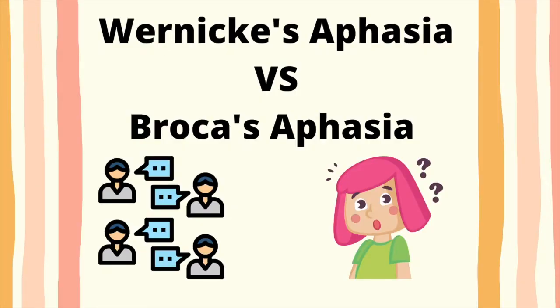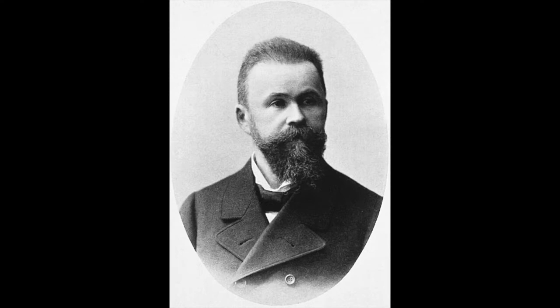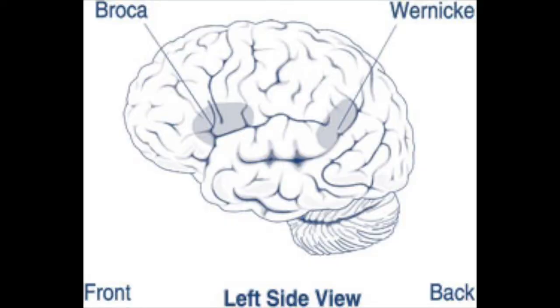We're going to start with Wernicke's aphasia. Wernicke's aphasia is named after a German neurologist named Carl Wernicke, because he is the one that made this association that people who had a stroke or trauma in this specific region were demonstrating these characteristics.